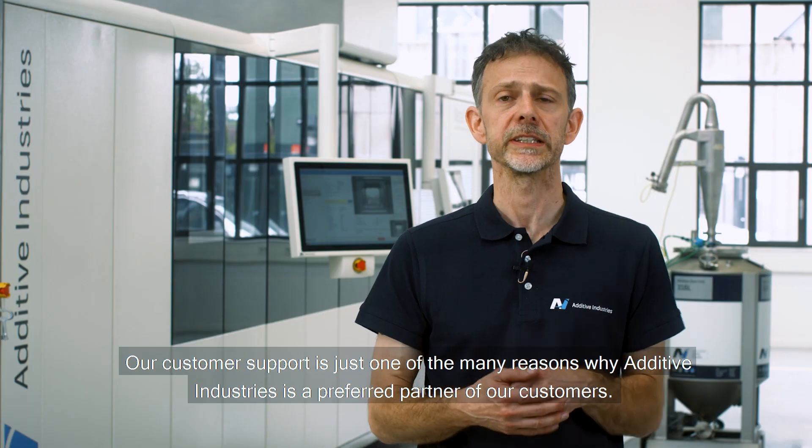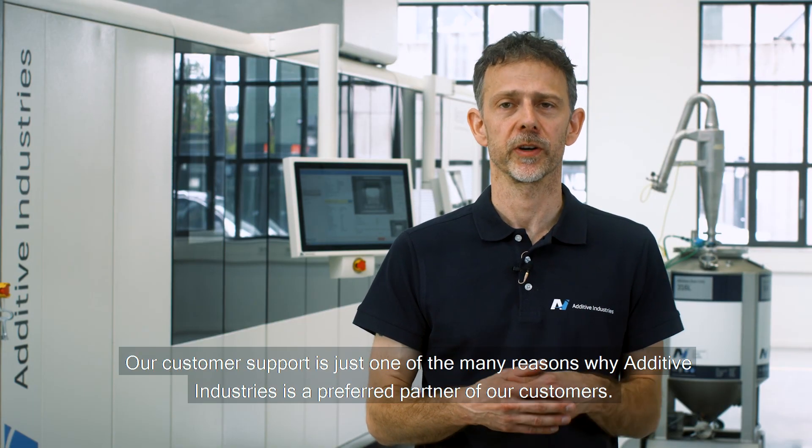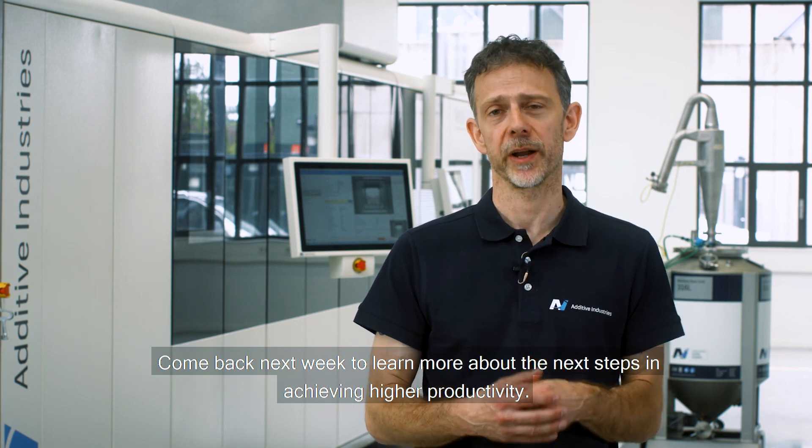Our customer support is just one of the many reasons why Additive Industries is the preferred partner of our customers. Come back next week to learn more about the next steps in achieving higher productivity.